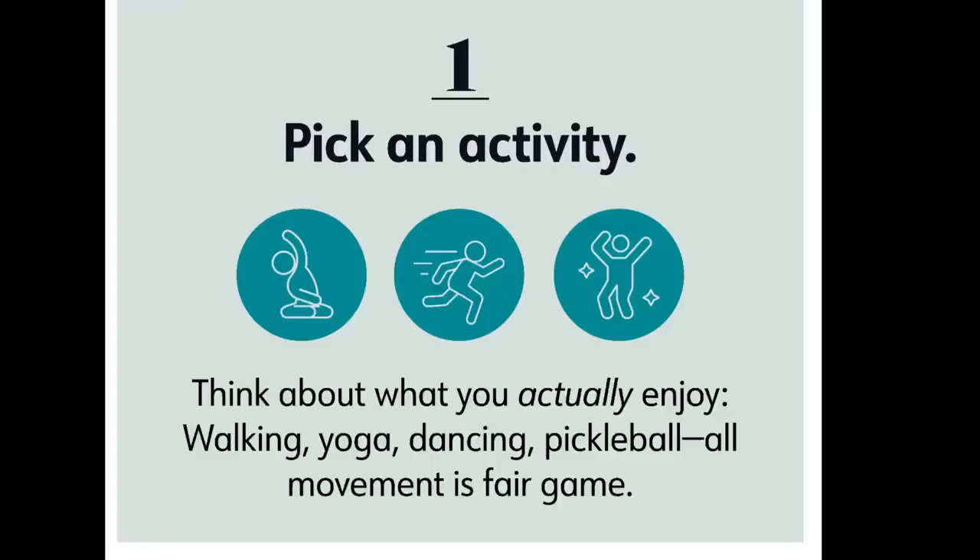When you're sad, stressed, angry, snacky, or just feeling blah, moving your body can take away all of those feelings and really boost your mood. Here are some things you can try. Number one: pick an activity. Think about what you actually enjoy — maybe it's walking, yoga, dancing, pickleball. All movement is fair game.